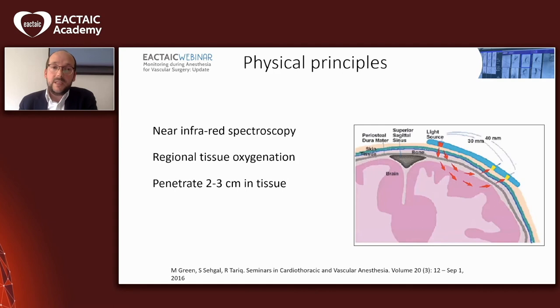Now the physical principles — we need to know a few things about how this monitoring works. NEARS stands for Near Infrared Spectroscopy. As shown in the image on the right, there is a part that emits light and another part that receives the light after it penetrates the tissues. We are measuring oxygenation in this specific area, and we need to remember that the light will only penetrate two to three centimeters, so we can only gather information in the close area where we place our sensors.